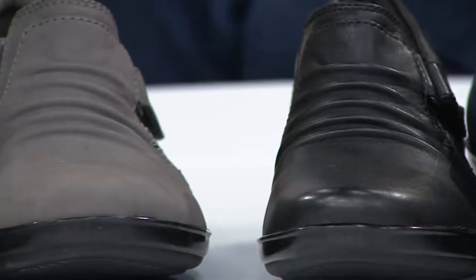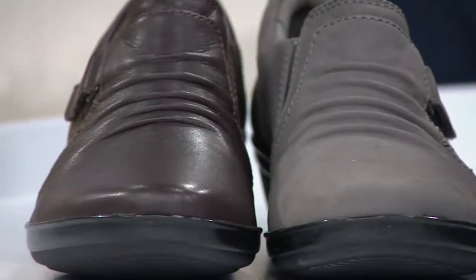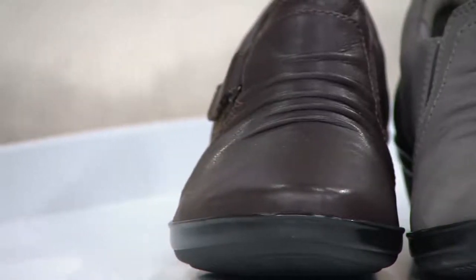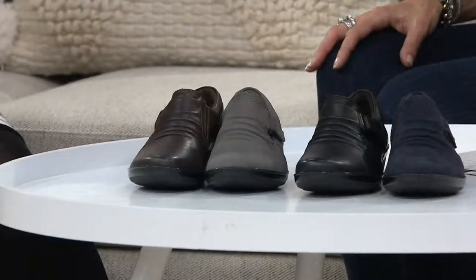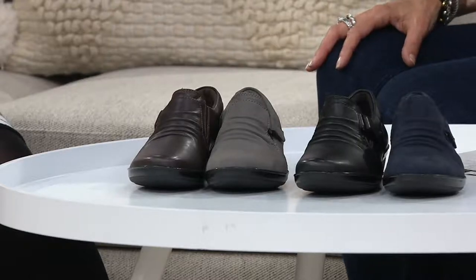It's a ruched leather slip-on that has some adjustability. Item number is 271-833. We have whole and half sizes. It looks like we've got a full palette here.